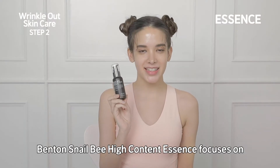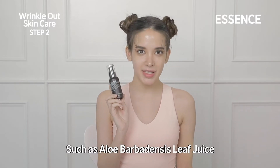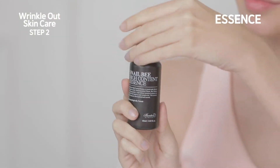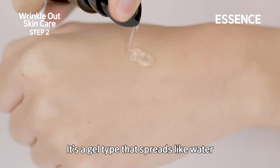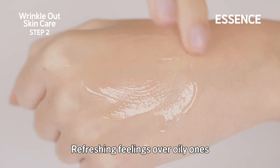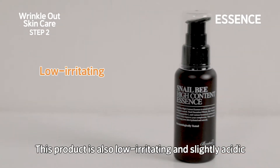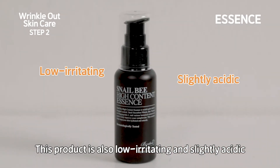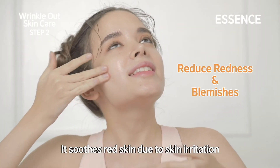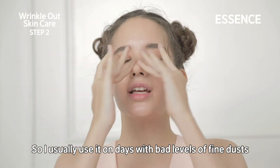Benton's Snail Beehive High Content Essence focuses on moisturizing by using botanical ingredients such as Aloe Barbadensis leaf juice. It's a gel type that spreads like water, so it's perfect for those who prefer refreshing feelings over oily ones. It doesn't contain any oils, so it absorbs lightly. This product is also low irritating and slightly acidic, so all skin types can use it without burden. It soothes red skin due to skin irritation, so I usually use it on days with bad levels of fine dust.